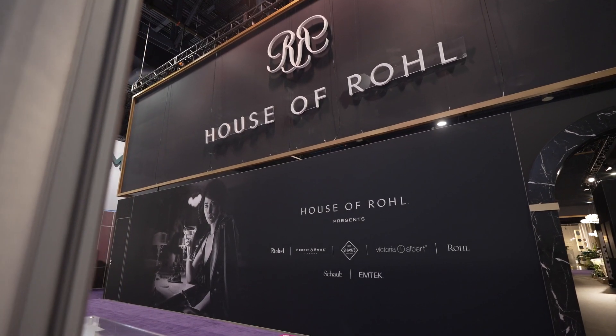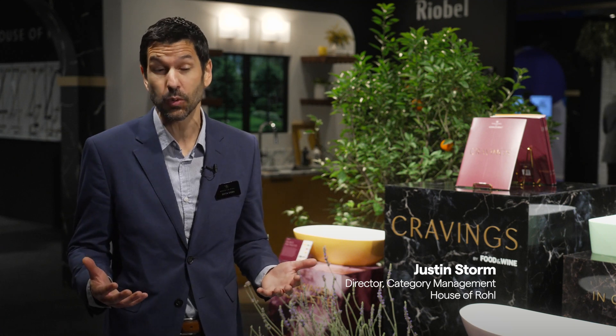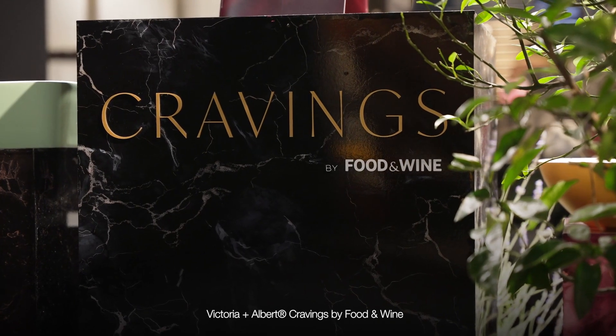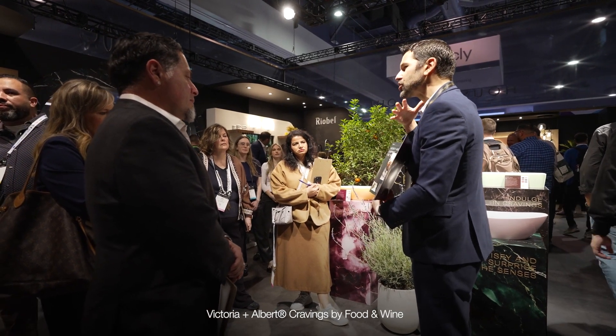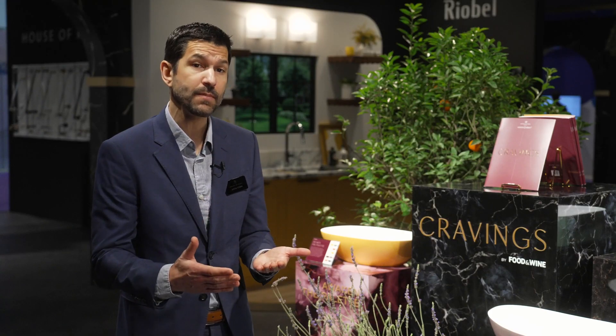Today, I'm going to be walking you through a number of the vignettes that we have, with a lot of exciting new products for 2024. I'm going to start here with Victoria and Albert. Cravings is a three-palette portfolio that we have to help our homeowners, our designers, and our showroom consultants to curate certain experiences. It's patterned after a three-course meal, and each course has a certain ambiance that we're trying to help facilitate in the bathroom space.